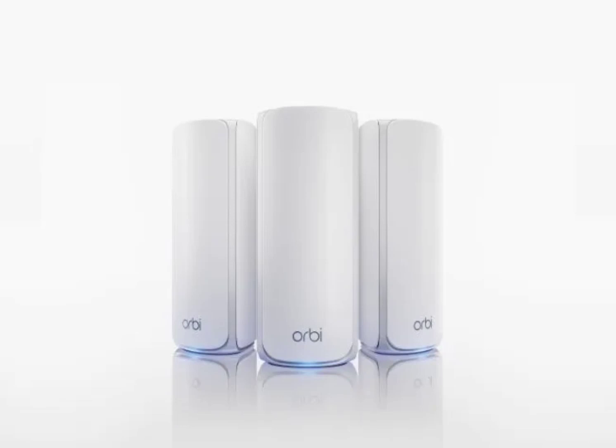Gamers and power users will appreciate the presence of 2.5G ethernet ports for wired connections. The sleek cylindrical design blends seamlessly into any decor, and with four internal antennas per unit, it promises strong 360-degree Wi-Fi throughout your home.